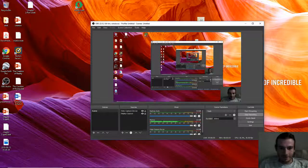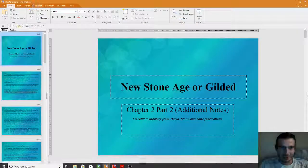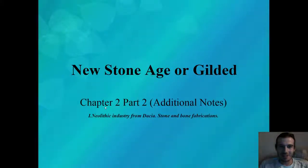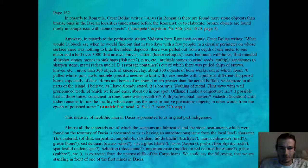Hello, everybody. It's taken me three months to get to this point — Chapter 2, Part 2. Hopefully it will not take me another three months before I get to Chapter 3. As before, I'm just going to show each page for five seconds first, and once it's done, I will read it aloud.